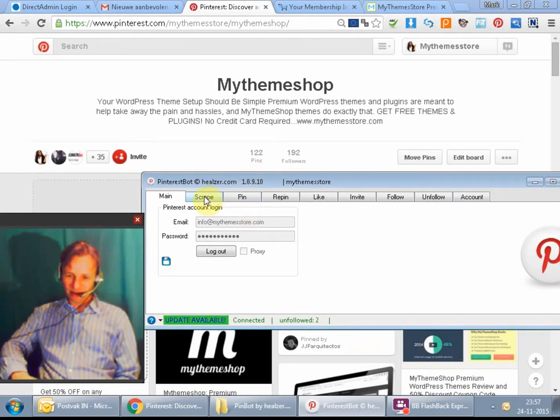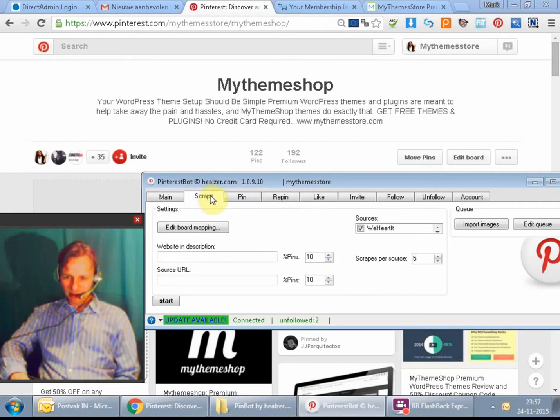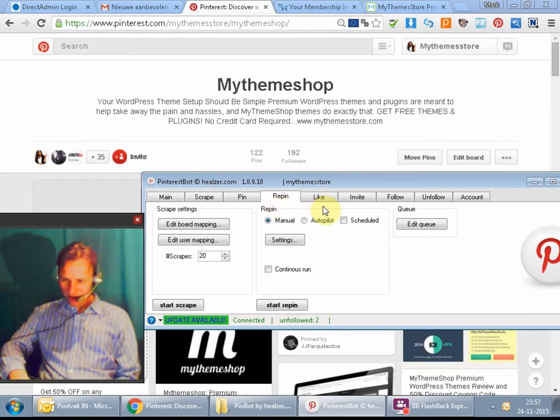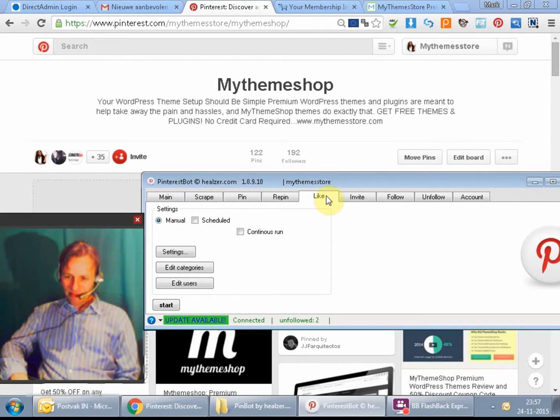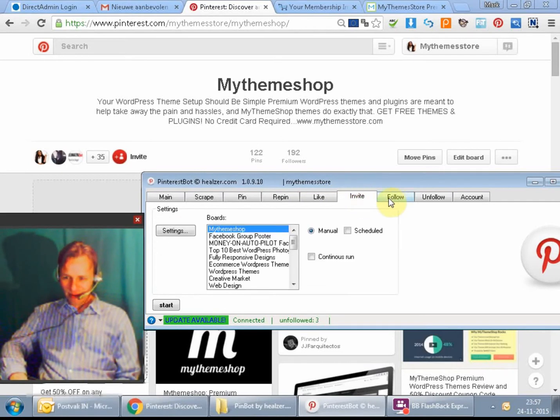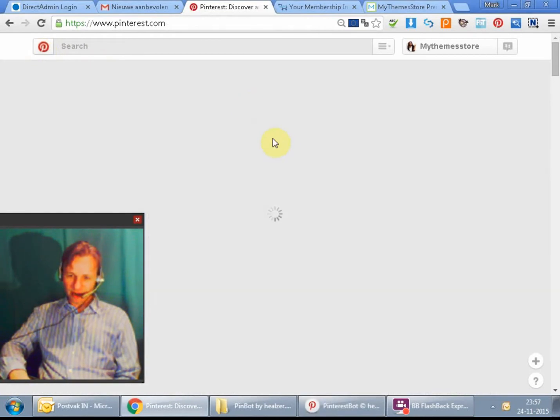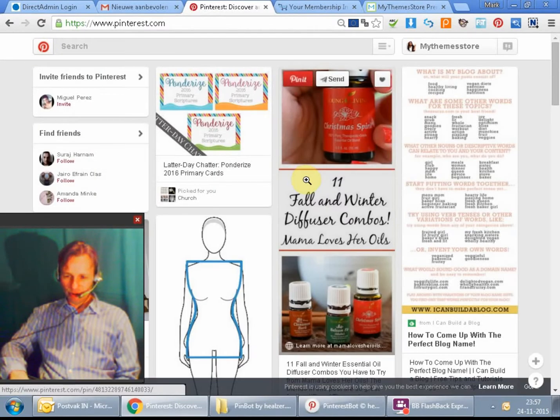What I want to show you is that this plugin makes a big difference and does almost all the work for you. The only thing you have to do is put in your email address and password, log into the system, and then you're going to scrape pictures, pin pictures, repin pictures, like people, invite people, follow people, and unfollow people. I made this video because I think it's going to be interesting for you too.